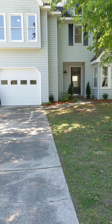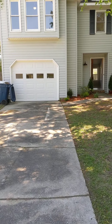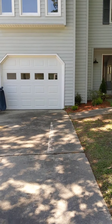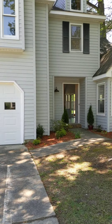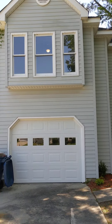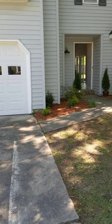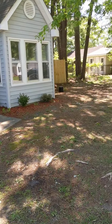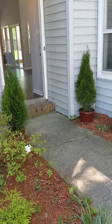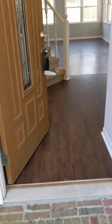All right guys, here we are at 127 Broadleaf Drive — three-bedroom, two-bath, 1,755 square feet. The house was built in 1986. You've got a one-car garage and a lot of shade in the front yard from the trees. This house has all new...